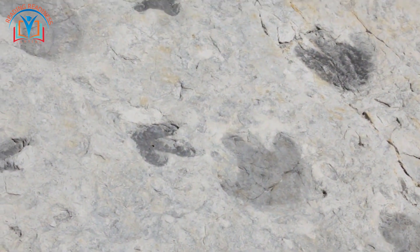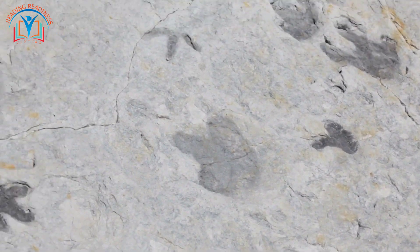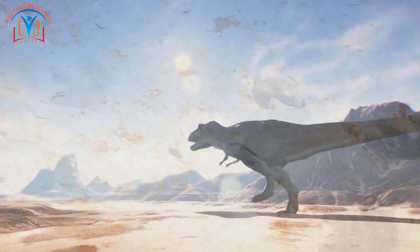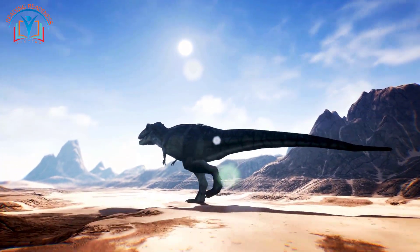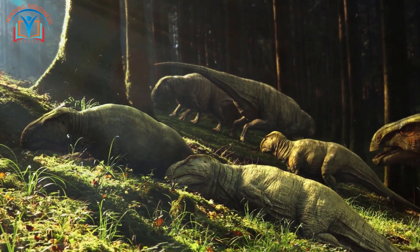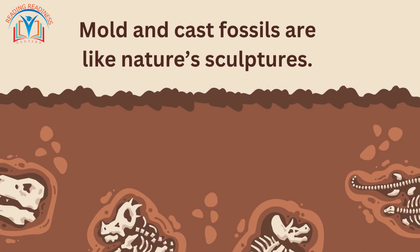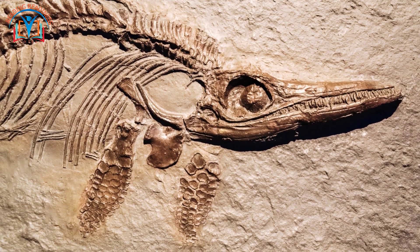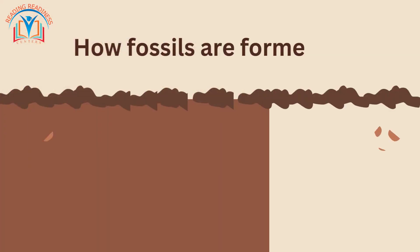For example, if scientists find a fossil of a dinosaur's footprint, they can learn about the size and shape of the dinosaur's feet. They can also learn about where the dinosaur lived and what it was doing when it left the footprint. Mold and cast fossils are like nature's sculptures, capturing the shape of the original organism.